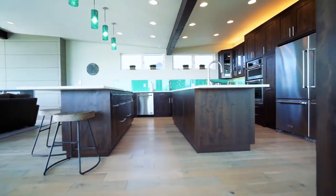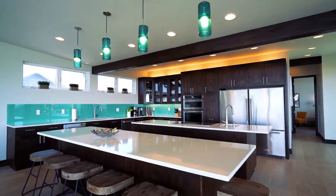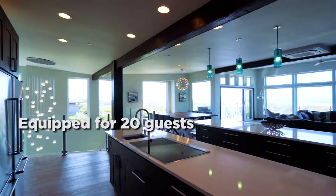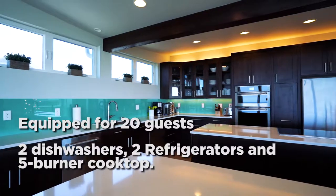Fully equipped with cookware, glassware, and dinnerware for your group, the kitchen features two islands with storage and cabinet space. We've cooked numerous meals for 20 guests, and the two dishwashers, two refrigerators, and five-burner induction cooktop come in very handy.